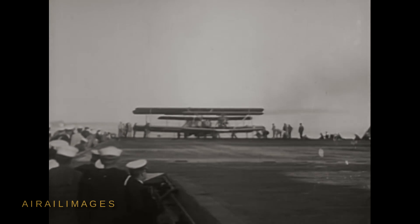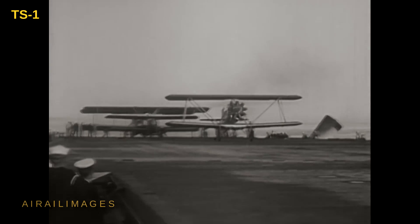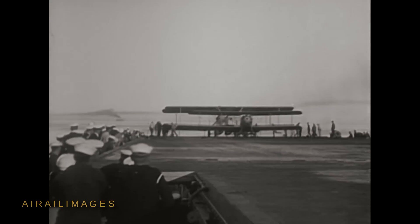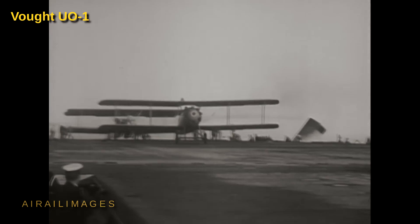Picture a U.S. Navy with only one aircraft carrier — a converted collier renamed U.S.S. Langley. The time is the early 1920s, and the methodology for aircraft carrier operations is being hammered out by the pioneering aviators and deck handlers seen in these films.